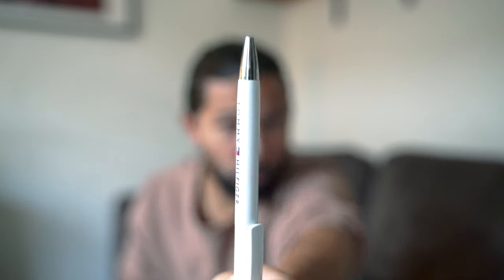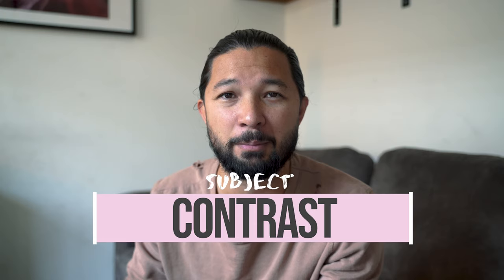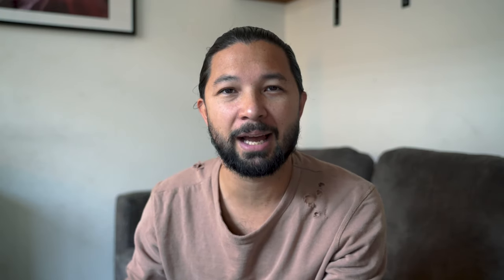I wrote an article for Sky Pixel about how to take selfies to the next level. I'm going to run you through four tips that I wrote in this article — they're very simple, very easy to understand, and hopefully they'll help you take it to the next level. Tip number one: contrast yourself from the background.